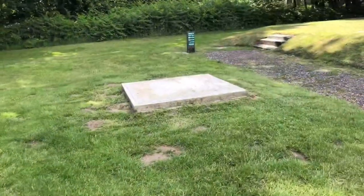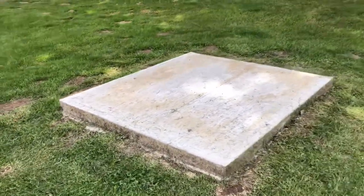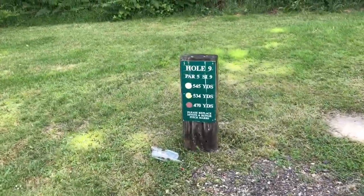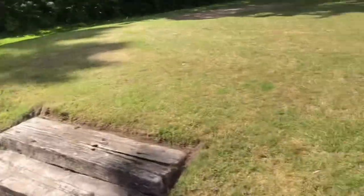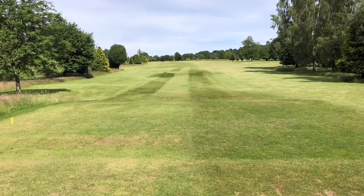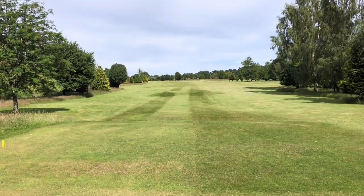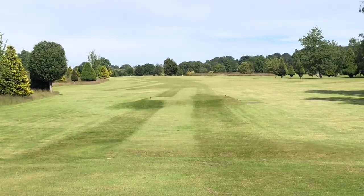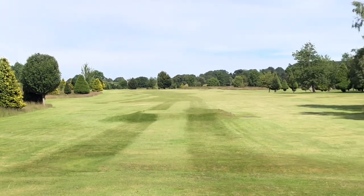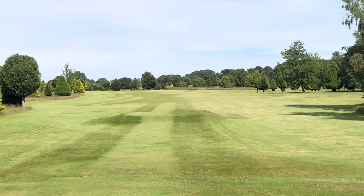Heading over to hole number nine now. I just want to mention that on every hole you've got these concrete blocks set up — they're getting ready for when the winter months are here, ready to put the mat on. So that's good, they're all set up ready. Par 5 here, 534 yards. It looks like it does dogleg round to the left slightly. If you do go left you could go into the rough and lose your ball; if you go right it is quite open.